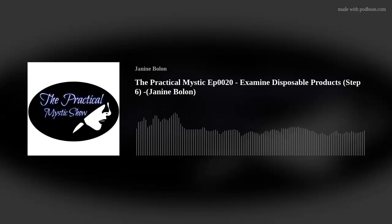Welcome to the Practical Mystic Show. I'm Janine Bolin, and today we're talking about the 10 steps to abundance — how to be mindful with your money, how to lower your debt, how to increase your savings, how to become a habitual saver.